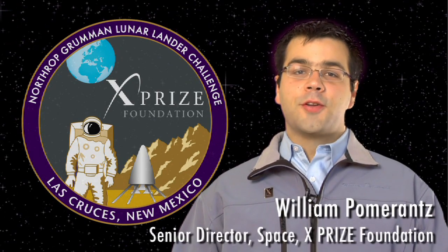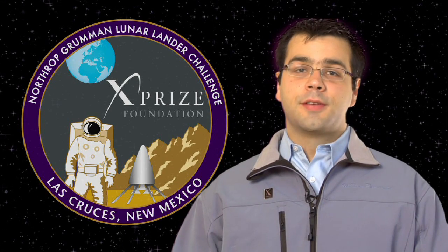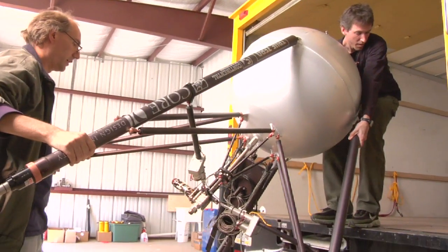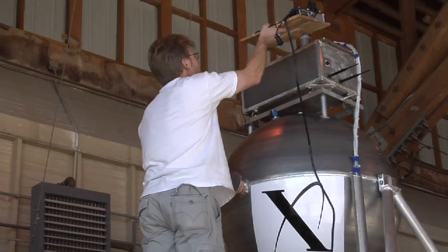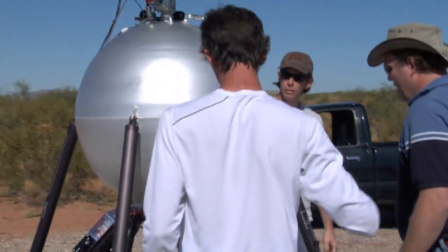The Northrop Grumman Lunar Lander Challenge is a $2 million prize program offered by NASA's Centennial Challenges. To win the prize, privately funded teams of rocketeers and entrepreneurs have to build a vertical takeoff, vertical landing rocket capable of performing multiple flights in a very short period of time and following a specific mission trajectory.